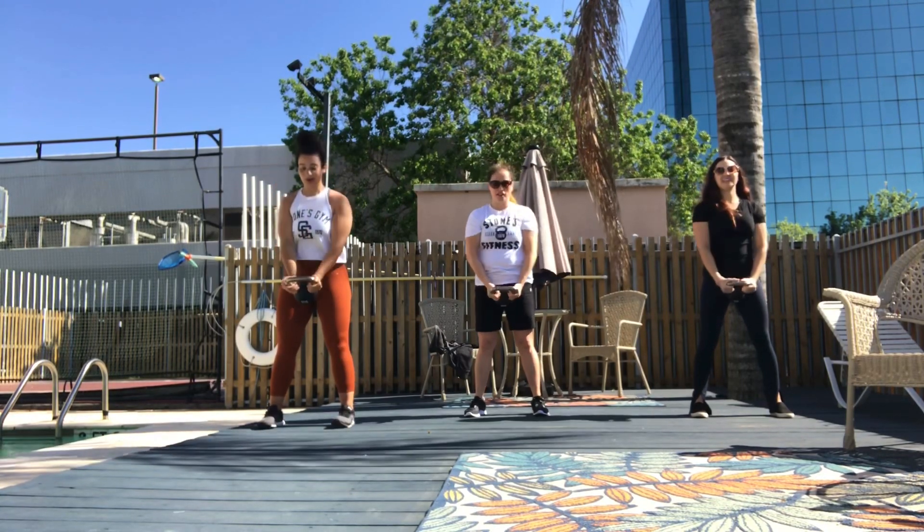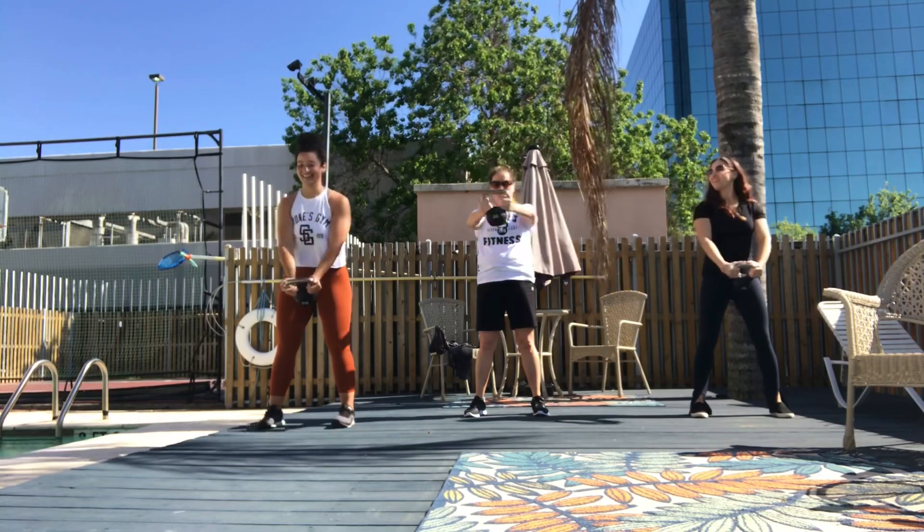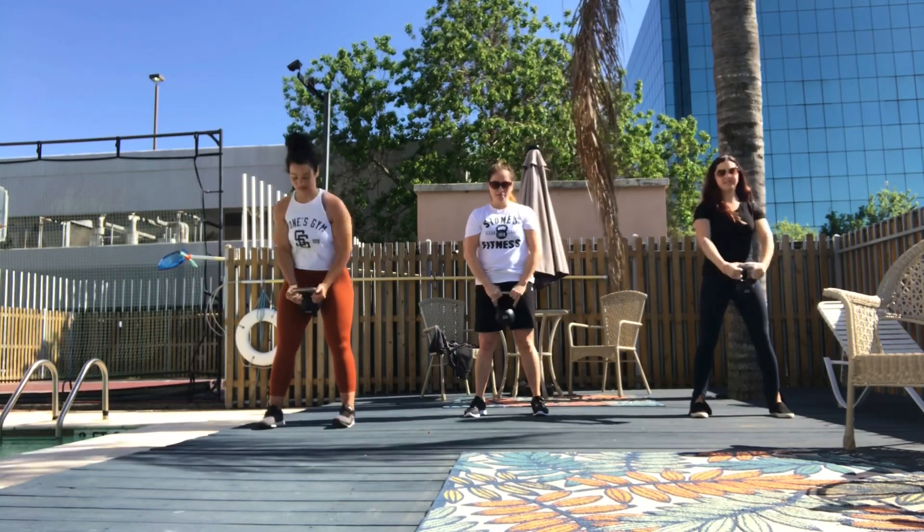Nicole's going to lift something up, woo! Keep it up, it makes a difference — yeah!